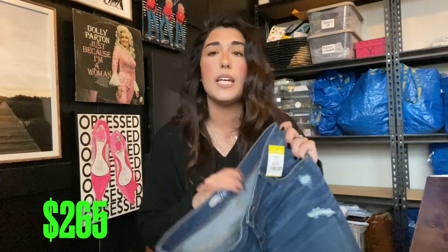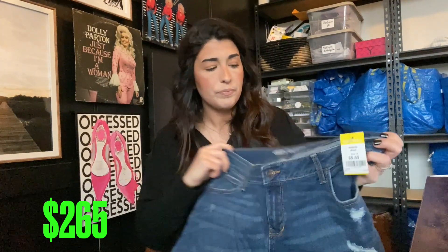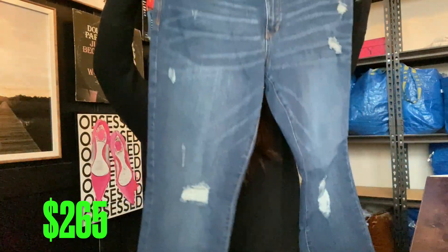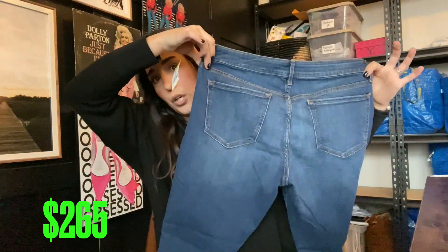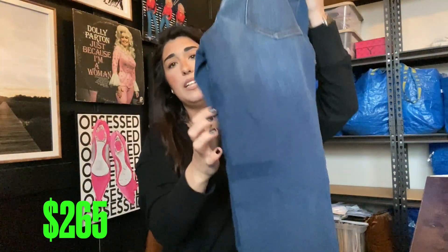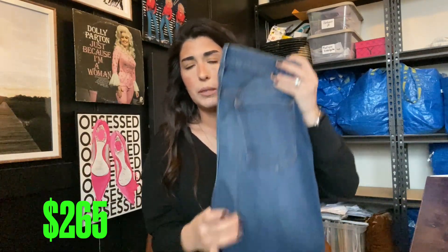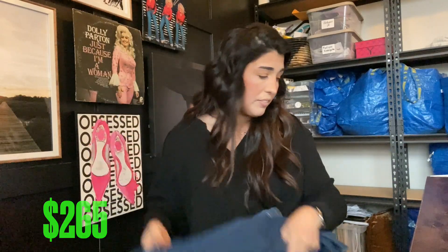I did pick up a lot of Old Navy jeans because I found a lot of the Rockstars. The Rockstar is a style of Old Navy jeans that actually does really well — they can go anywhere from $15 to $25. For the purposes of this video I'll just say $15. These are a really great size 14, in almost brand new condition. If you haven't tried the Rockstars for yourself, definitely do — they have a little bit of tummy control but they're not too tight. We're gonna say $15.